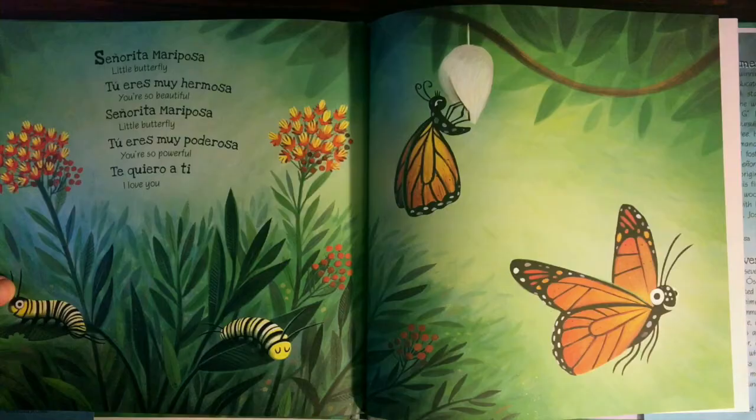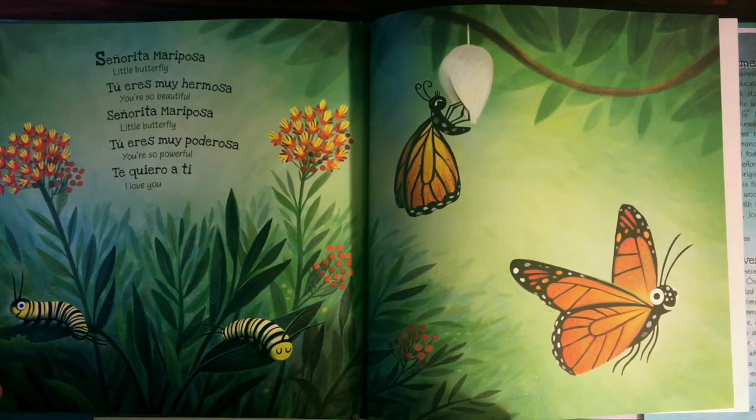Señorita mariposa, little butterfly, tú eres muy hermosa. You are so beautiful. Señorita mariposa, little butterfly, tú eres muy poderosa. You are so powerful. Te quiero a ti. I love you.